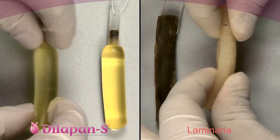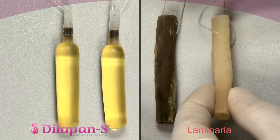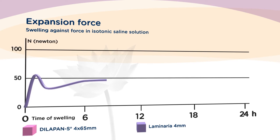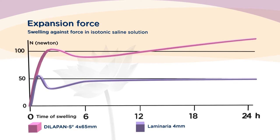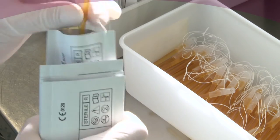A swollen Dilapan-S rod is stable and at full power, whereas laminaria has the tendency to be soft and even crumble. This has an important clinical impact, because a Dilapan-S rod is able to exert significantly greater pressure on the tissue of the cervix and ensure adequate and expected cervical preparation. Thanks to this, Dilapan-S helps healthcare professionals have cervical preparation fully under control.